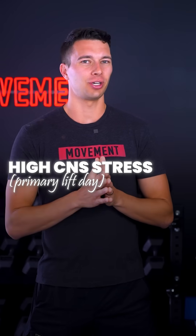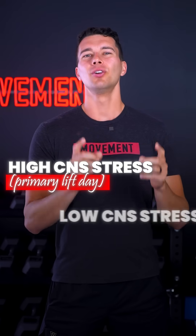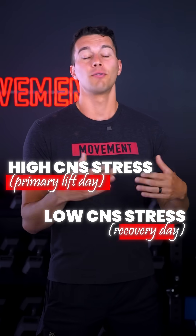What is considered high CNS stress for a primary lift day versus low CNS stress for a recovery day?